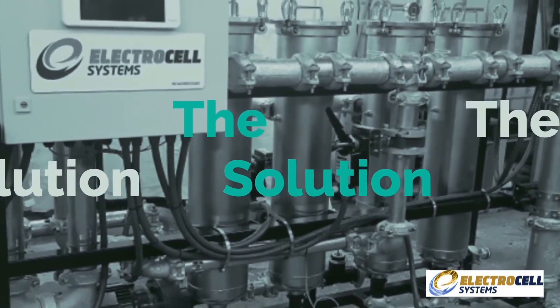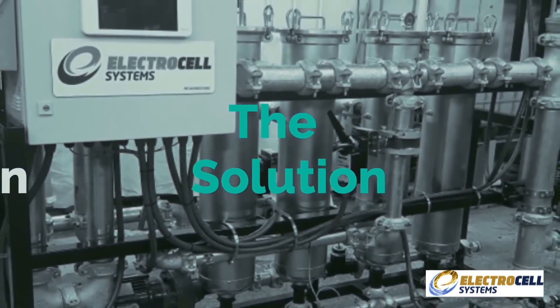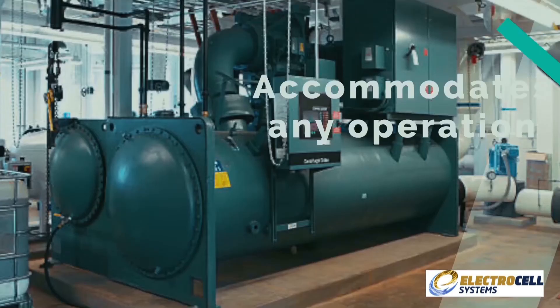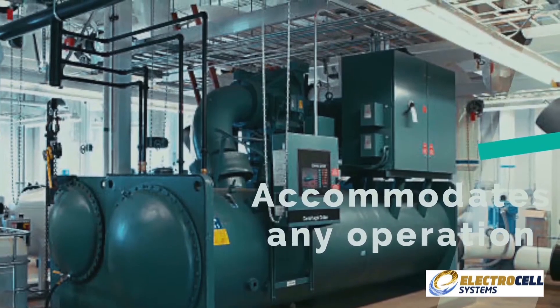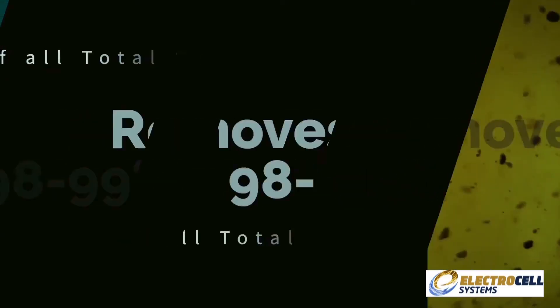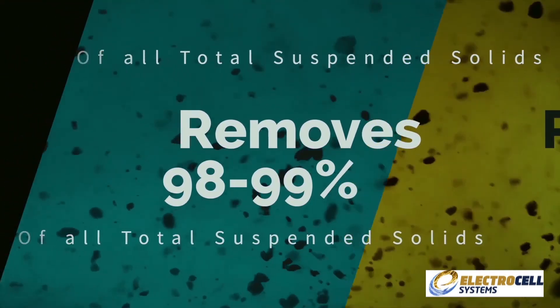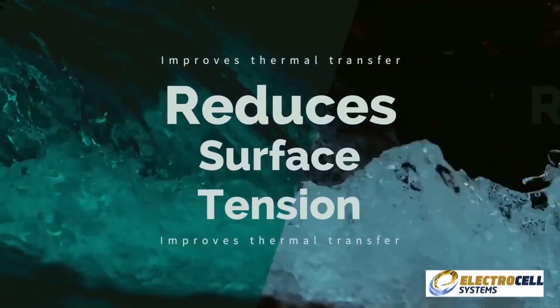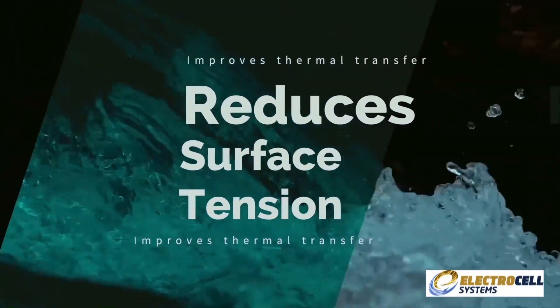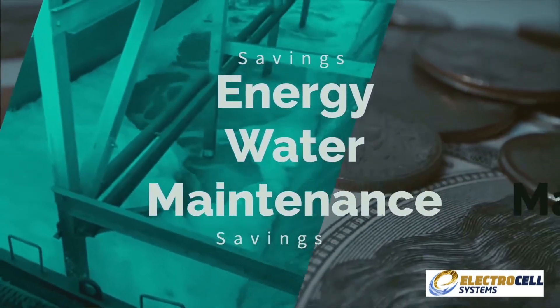The solution? Electrocell. The Electrocell system is a fully automated modular steel sidestream system specifically designed and assembled to accommodate any size cooling tower and chiller open-loop operation. Electrocell removes 98 to 99% of all total suspended solids down to 1 micron and reduces surface tension, which improves thermal transfer and reduces the risk of bio-growth, all of which results in savings in energy, water, and maintenance.